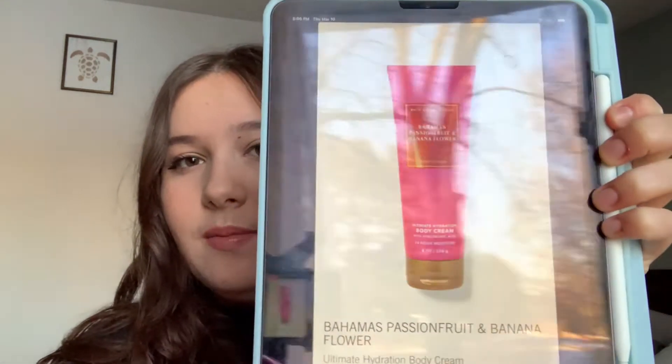They also have so many facet collection scents, but they are not in the facet collection packaging. The first one I have is Bahamas Passion Fruit Banana Flower, from the 2019 collection. They currently have it out in like a fast food packaging. The notes are passion fruit, pineapple leaves, and banana flower. This is one of my favorite summer scents, though I feel like it's changed a little bit in terms of longevity and performance.